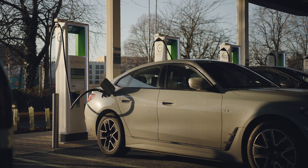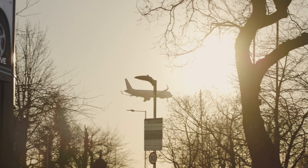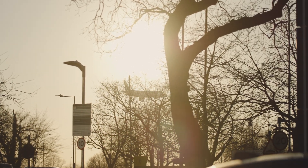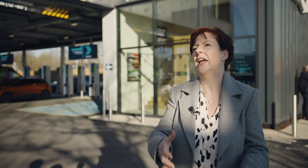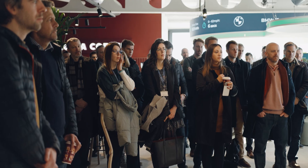We want to give people the confidence that they can bring their vehicle and park it in long stay for a week, a long weekend, or two weeks while they're away. When they come back they'll be able to charge up before heading home, or if they're coming to pick somebody up they can charge when they get here. It's very much part of the ecosystem of the airport.